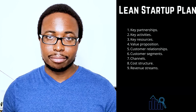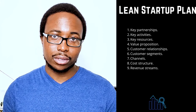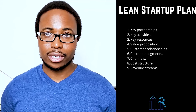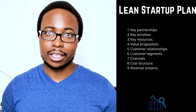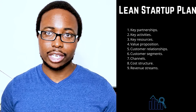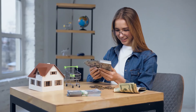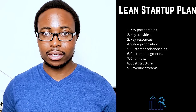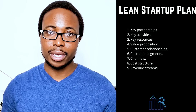Seven: channels — make a list of the most important ways you'll communicate with your customers. Most businesses use a combination of channels that they optimize over time. Eight: cost structure — will your company prioritize cost-cutting or value-additive initiatives? Define your strategy and then list the most significant costs associated with pursuing it. Nine: revenue streams — describe how your company will make money. Direct sales, membership fees, and the sale of advertising space are a few examples. If your business has multiple revenue streams, make a list of all of them.